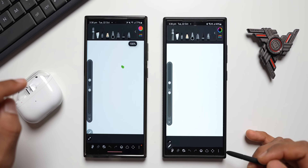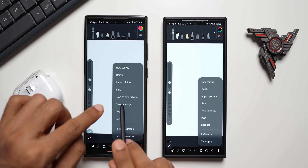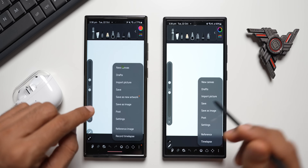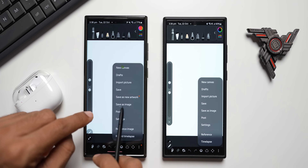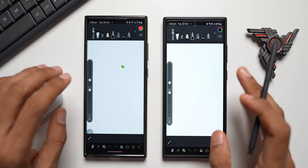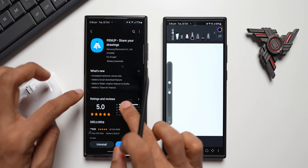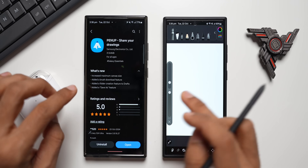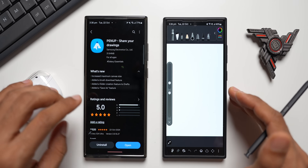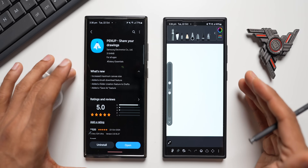The third change is in the drawing options. Tapping the three-dot button inside a drawing, there's a new 'Save as New Artwork' option highlighted with an orange dot. The older version only has 'Save as Image,' while the newer version adds 'Save as New Artwork' as an additional option. There's also a fourth feature — the added brush download — though the exact location in the UI wasn't immediately visible.